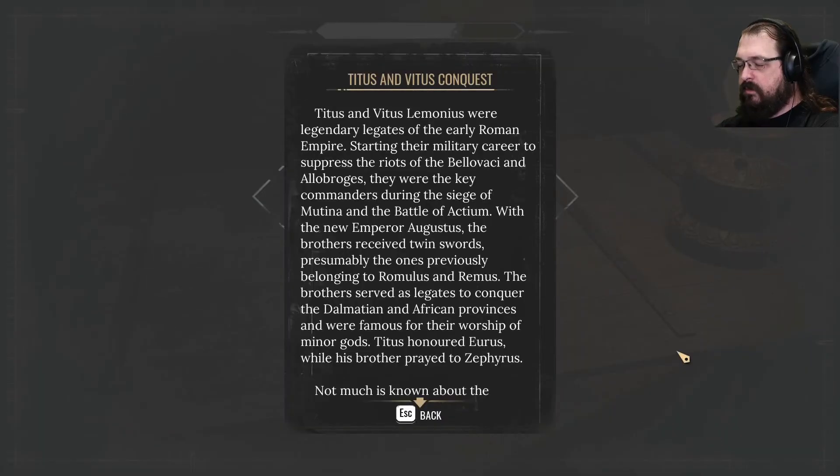Titus and Vitus Limonius were legendary legates of the early Roman Empire, starting their military career to suppress the riots of Bellavacci and Albroges. They were the key commanders during the siege of Mutina at the Battle of Actium.